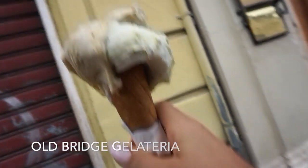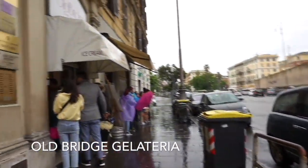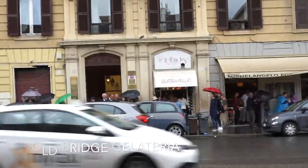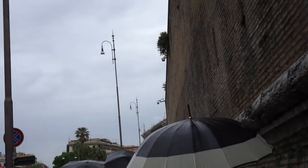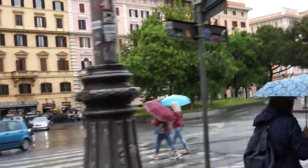I have my gelato here from Old Bridge. It's hard to film right now because it's raining. That is where I got my gelato — I couldn't really talk because I'm under this umbrella. That's Old Bridge, and I love that gelateria. That's also in my gelato guide.